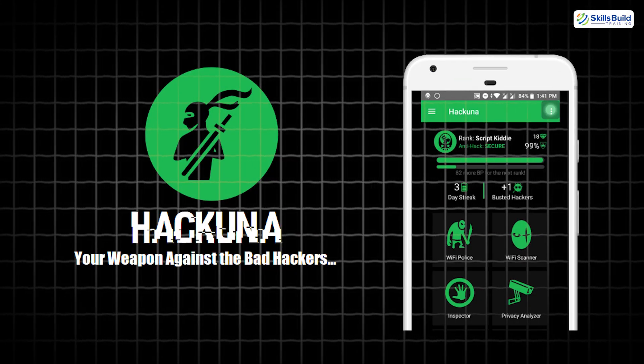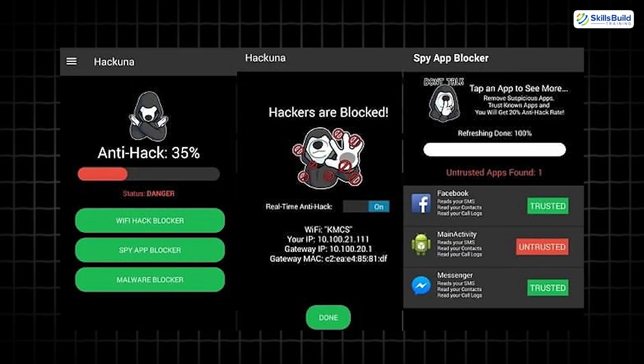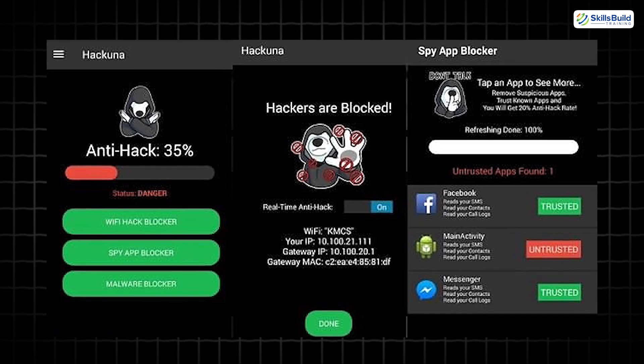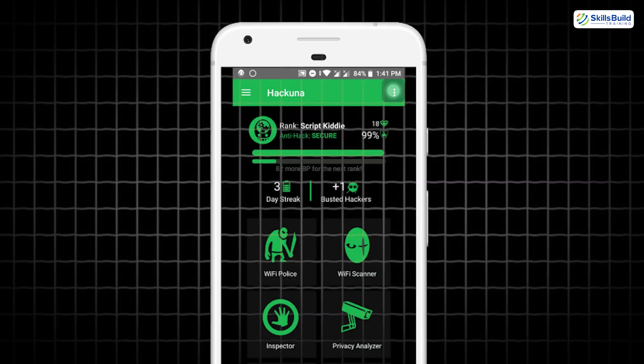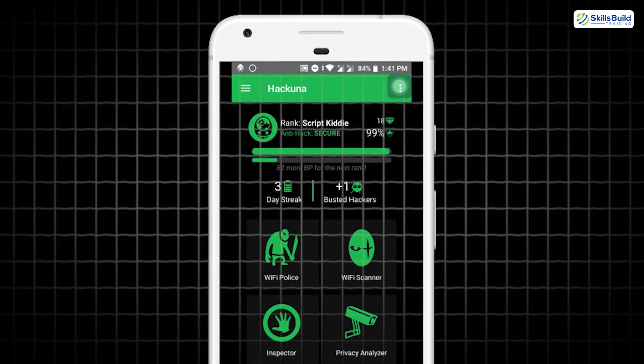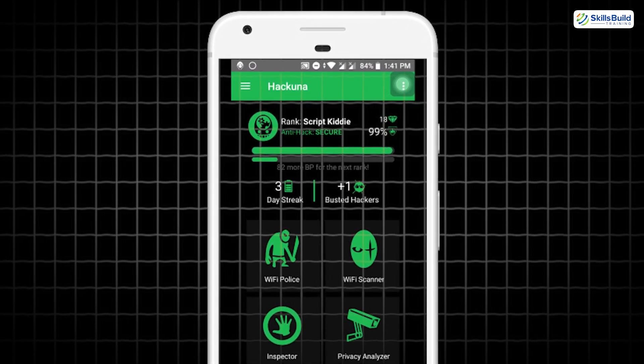Hakuna is a mobile multi-tool for ethical hackers that combines IP scanners, subdomain finders, Google dork searches, and vulnerability checks in one simple app. Designed for beginners, it offers an easy dashboard to perform quick recon and security testing directly from your phone.